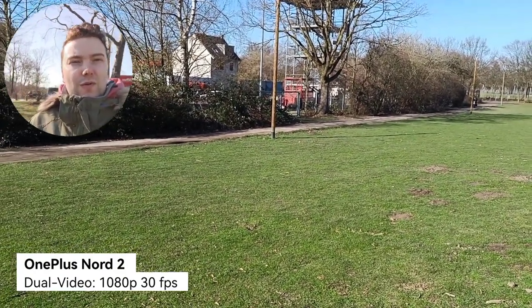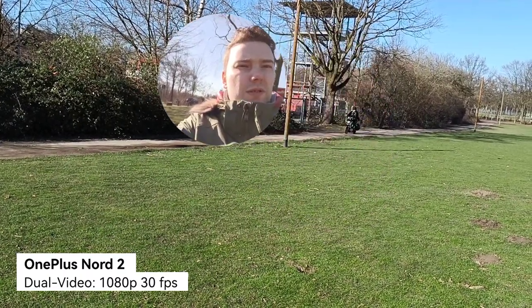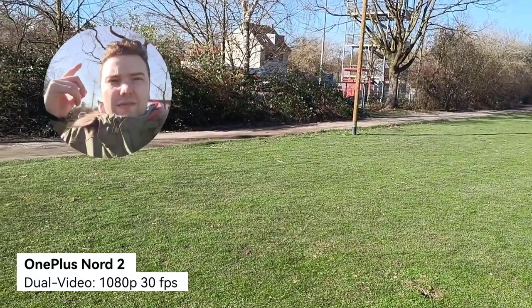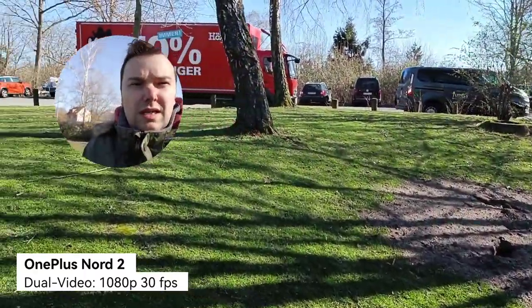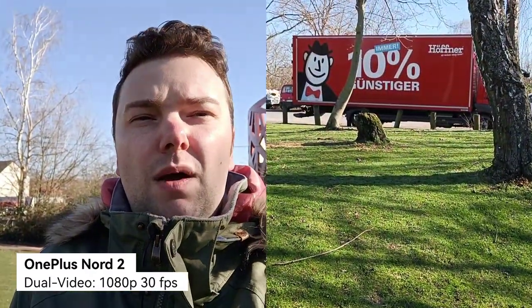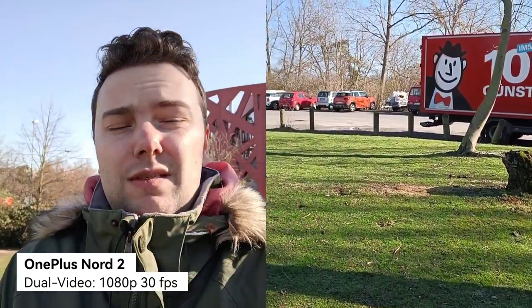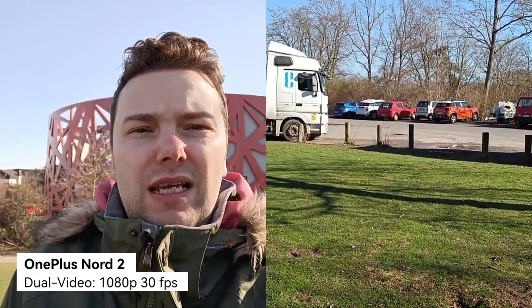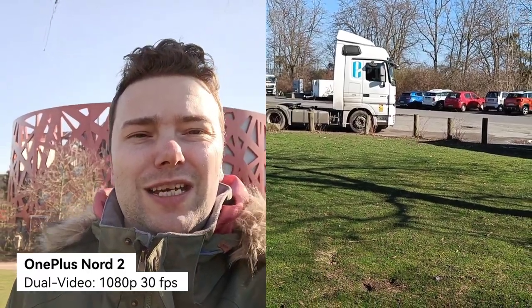Here is the dual-video mode on the OnePlus Nord 2. It has some interesting features — I can use a shape and place myself on the screen, and there's a nice round shape around my face. However, I cannot switch anything during recording; I have to stop and restart. So this is what you can expect on the OnePlus Nord 2 — it's not as flexible as the Xiaomi 11T, and stabilization seems particularly bad here as well.